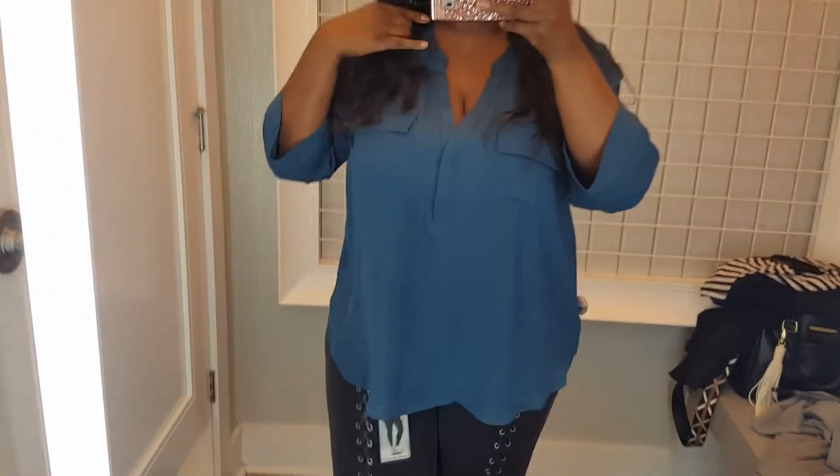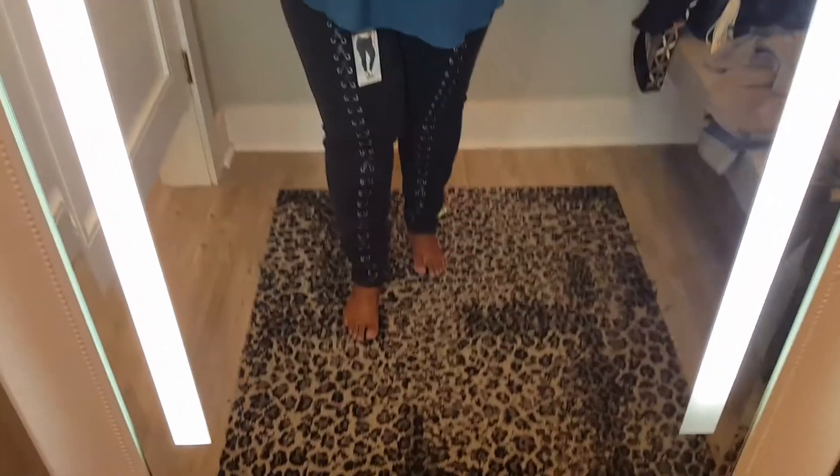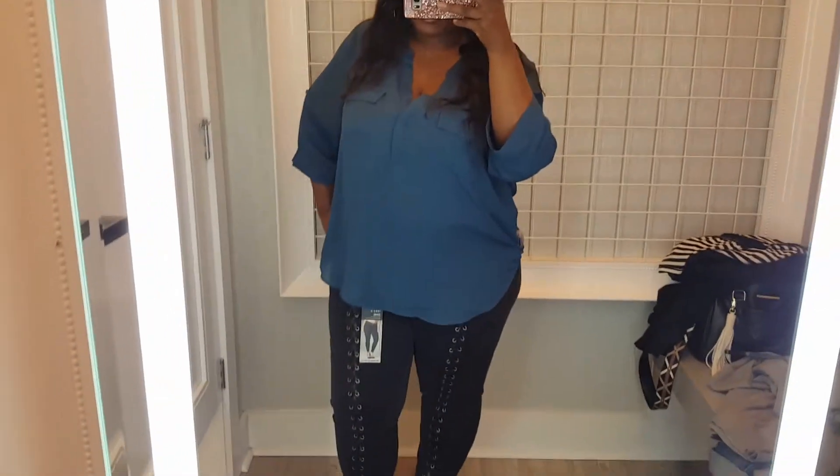These jeans with the lace-up on the bottom — I paired them with this top and I didn't know if it was going to look right, but I'm glad I paired them together and it did. Those jeans are everything. I love that detailing. These are like my favorite jeans, and look at those curves! Torrid has the best jeans, hands down.